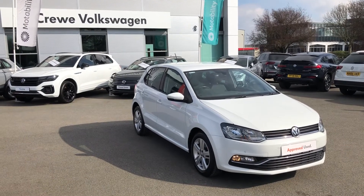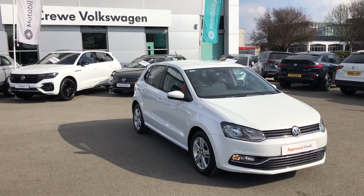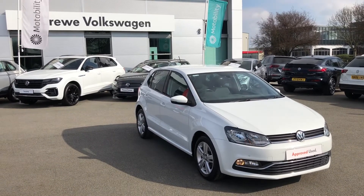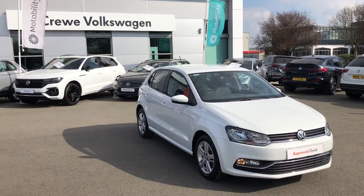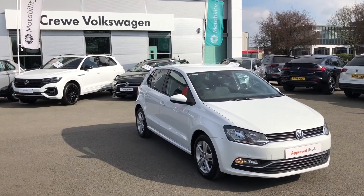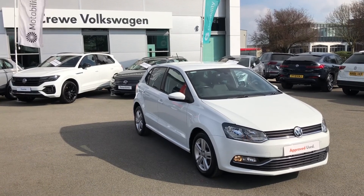If you like what you see here and find this Polo Match Edition an ideal car for yourself or a family member, why not contact our friendly sales team and discuss this vehicle with them on 01270 50 70 50. Alternatively, click the link in the description for more information on this vehicle. From myself, thanks for watching and we look forward to hearing from you.